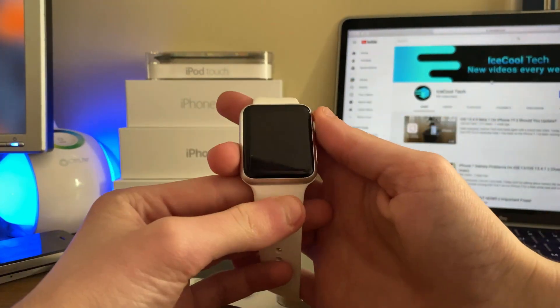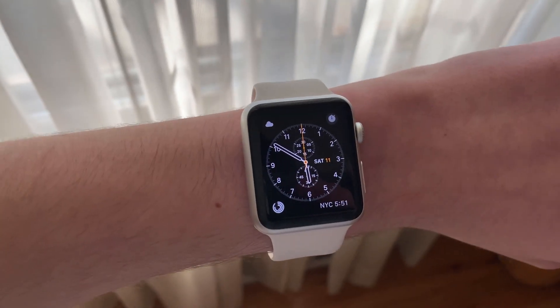Hello everyone, iSchoolTech here. A few days ago Apple released watchOS 6.2.1 to the general public, but it hasn't made its way to all Apple Watch models yet.